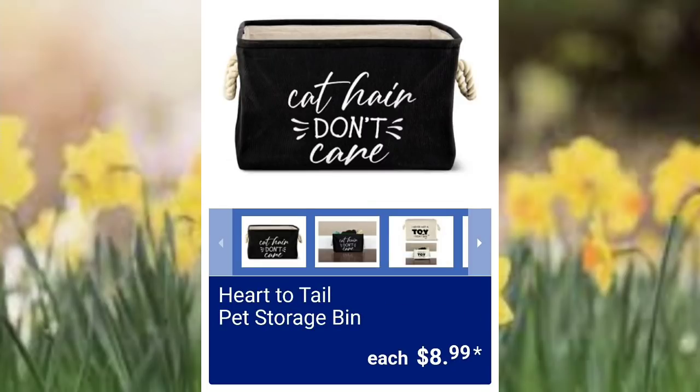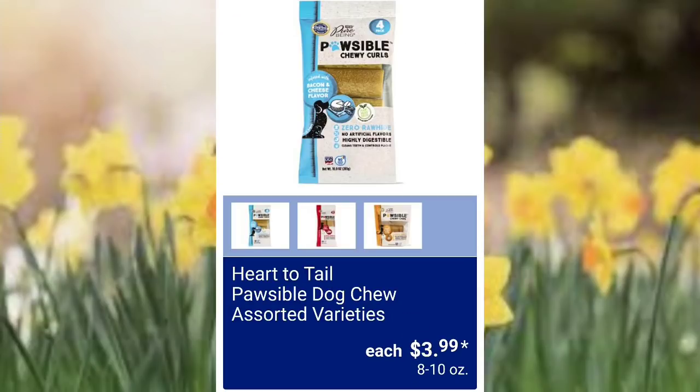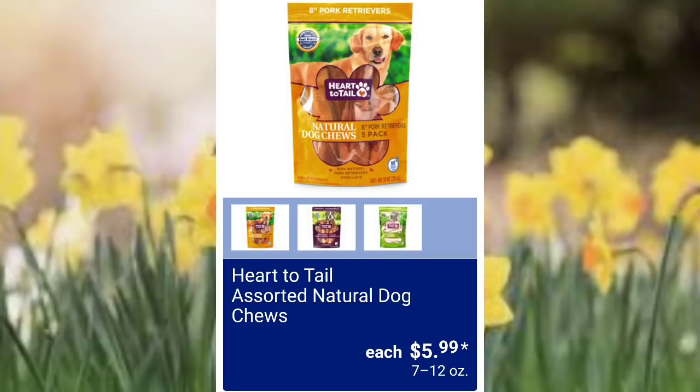They have the Heart to Tail pet storage bins for $8.99 — 'cat hair don't care,' that's kind of funny. Heart to Tail luxury cuddle pet beds for $19.99 — Aldi carries a lot of pet beds, which is cool, good price points. Heart to Tail dog chew assorted varieties $3.99. For the kitties, Heart to Tail cat tunnel and house $8.99 — that's a good price point. And they have the Heart to Tail assorted natural dog chews for $5.99.